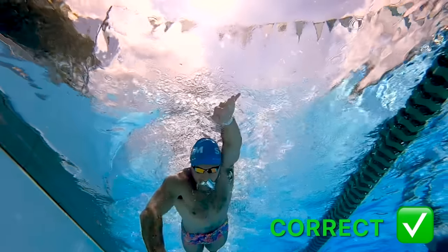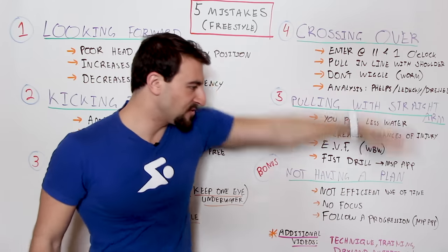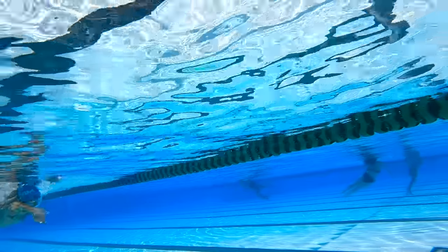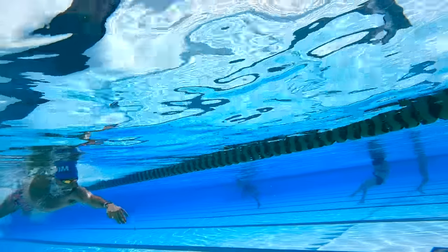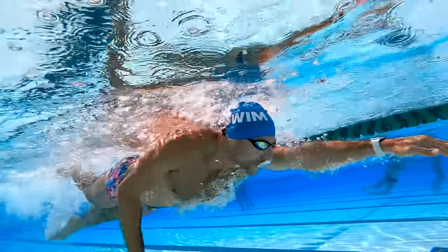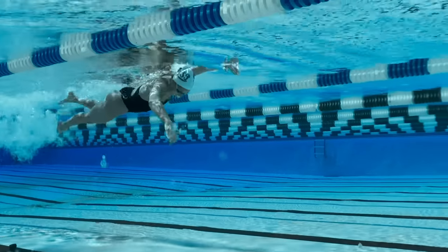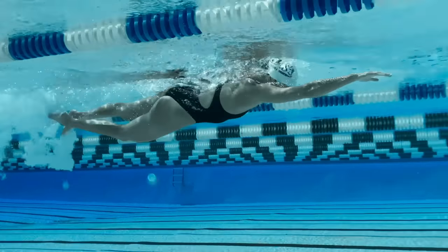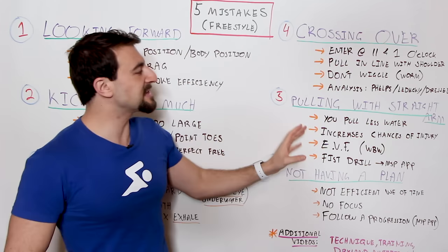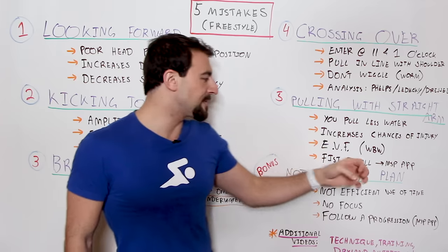You're essentially trying to increase the surface area of the water that you can pull. If you pull with a straight arm, you're basically pushing yourself down. What you want to do is pull yourself forward. Imagine putting your hand over a log or over a chair — you want to increase the surface area from your middle finger all the way up through your elbow and your entire arm. The earlier you can get into that position, the more water you're going to pull and the faster you go. One great drill is the fist drill — I love this drill.